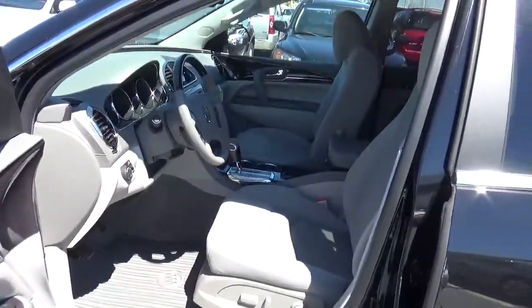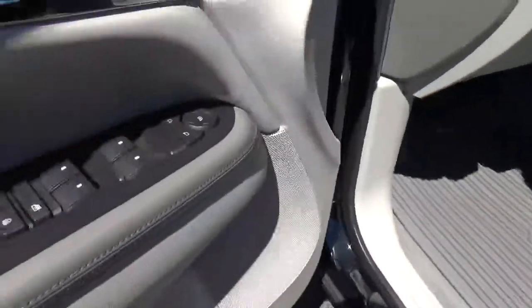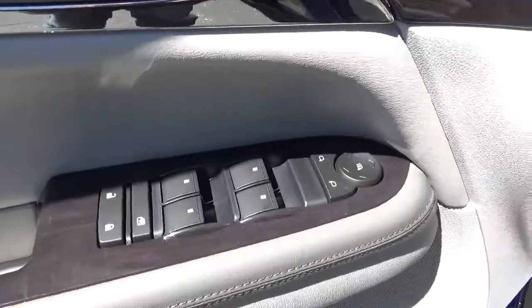Fold down the seats, power driver seat, power windows, door locks and mirrors.